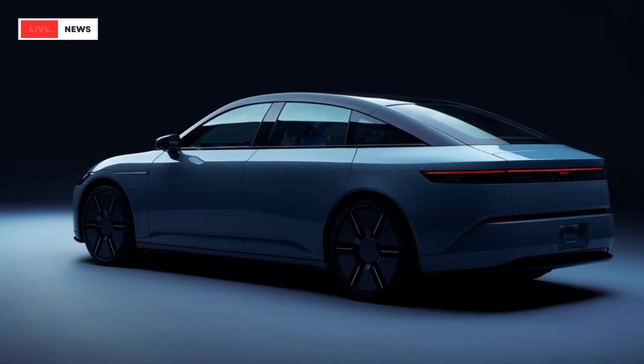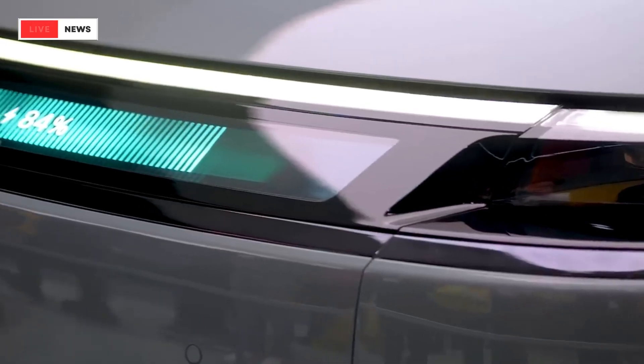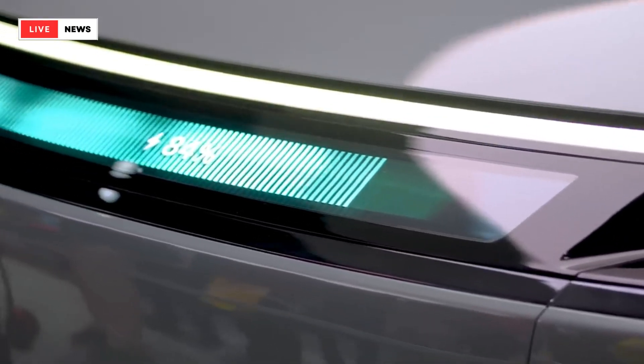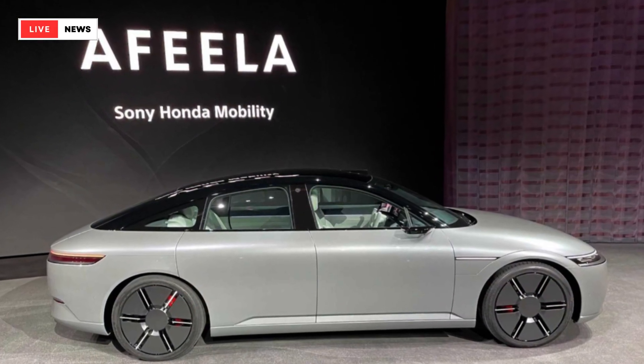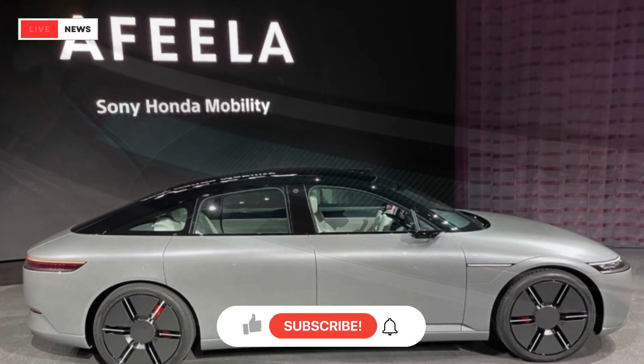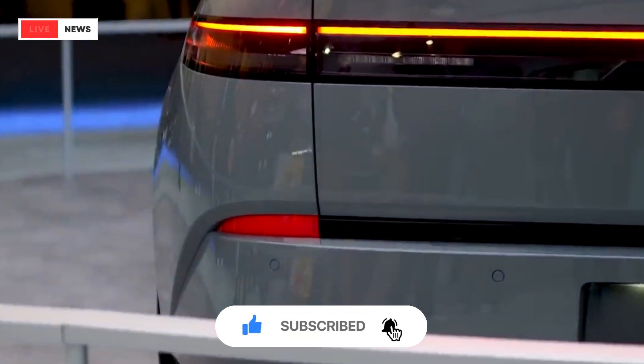The cabin appears largely the same as the original prototype, but the center console is a bit larger, and the steering wheel and rear-view mirror have been slightly redesigned. There are also two wireless phone chargers and what appears to be an inward-facing camera perched atop the full-width screen.